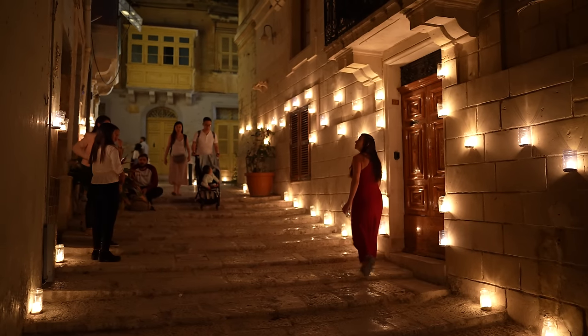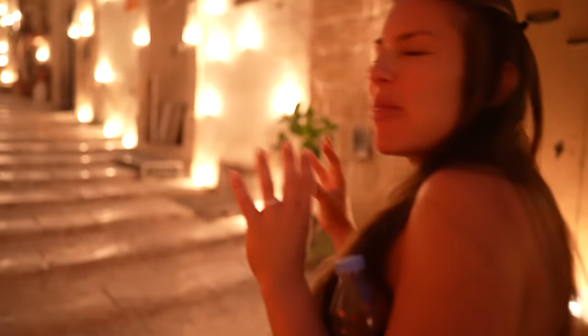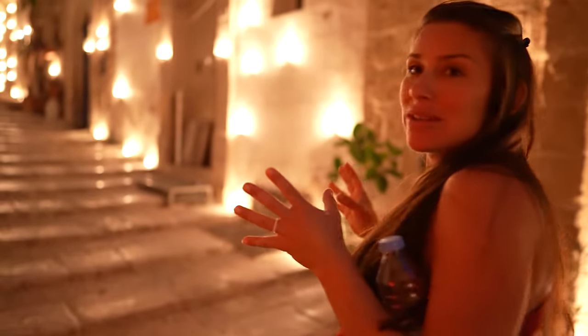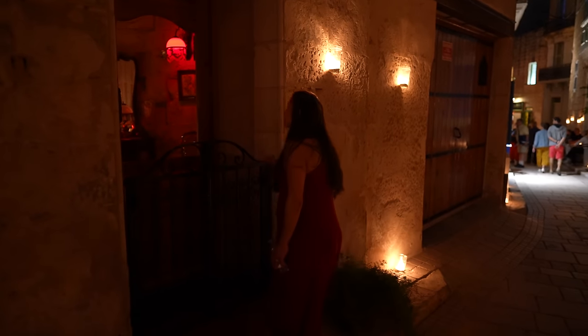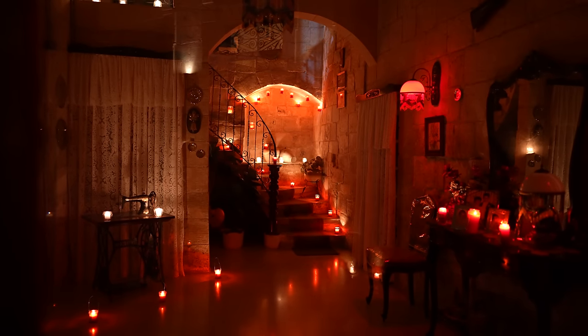This is so pretty at night because the candles are just flickering and lighting up all the houses. All the residents are super into it, so a lot of them open up their doors and actually let you go through their house and see all of their candles.